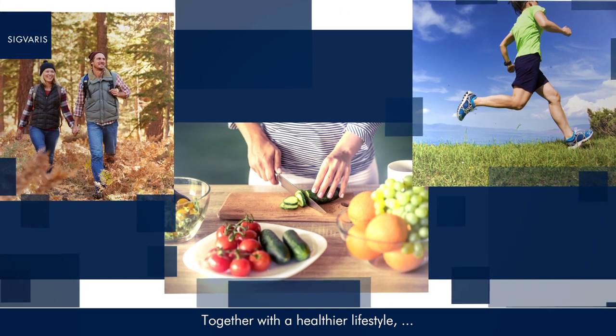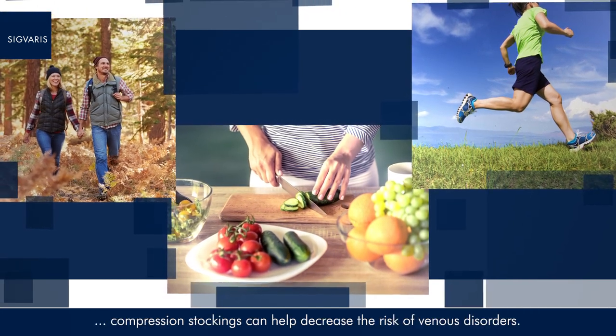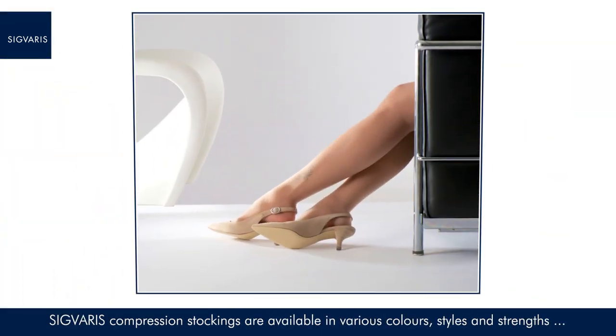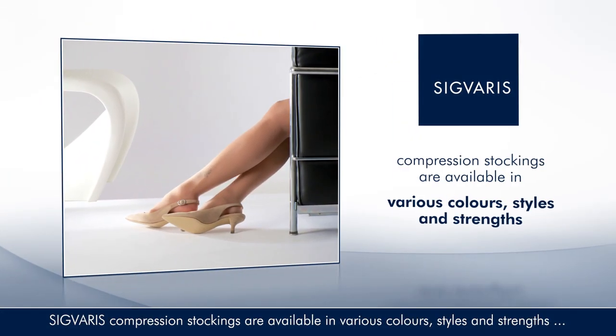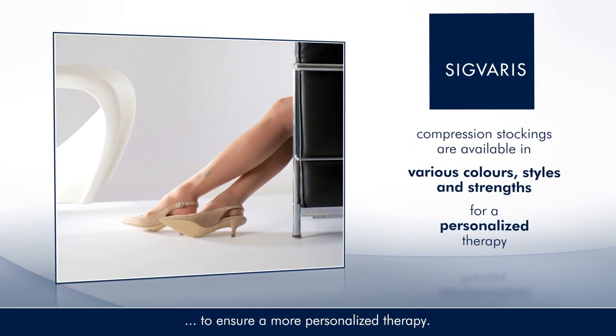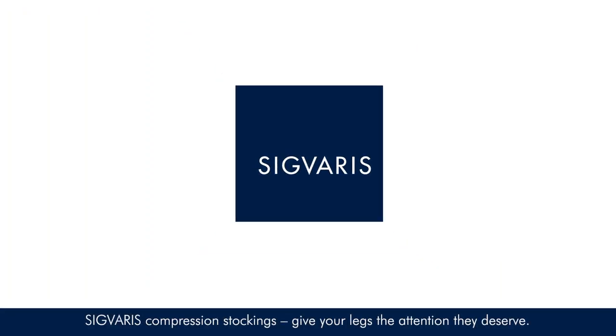Together with a healthier lifestyle, compression stockings can help decrease the risk of venous disorders. Sigvaris compression stockings are available in various colours, styles, and strengths to ensure a more personalised therapy. Sigvaris compression stockings give your legs the attention they deserve.